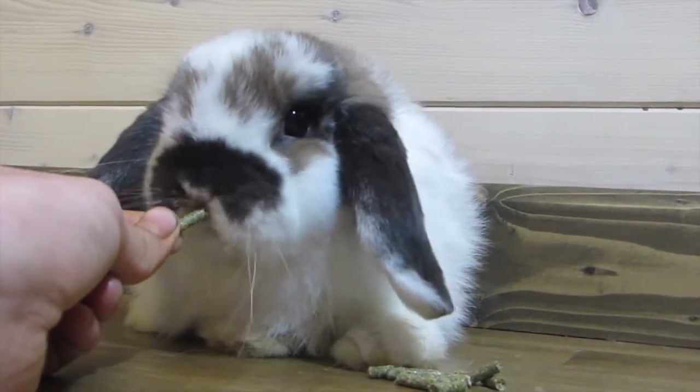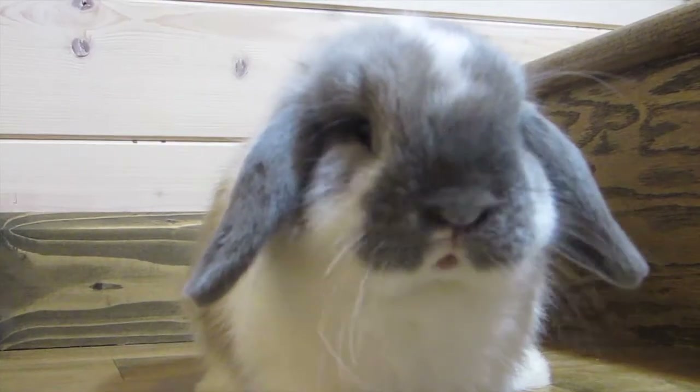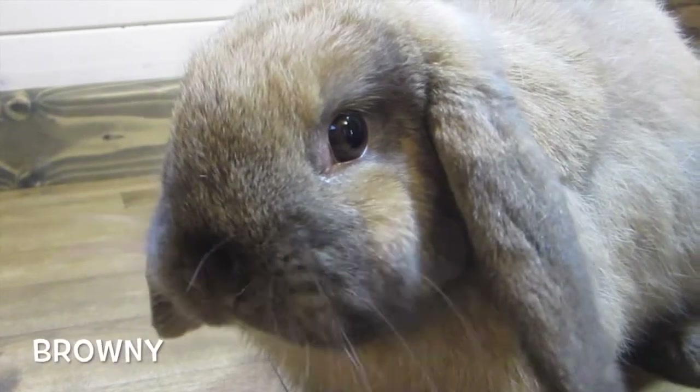One's name is Tortellini and the other is Ravioli. They're super cute and super sweet, almost five months old. Tortellini is a broken black tort in color, and Ravioli is a broken blue tort — really similar, basically the same color but with a different base. Tortellini is based black and Ravioli is based blue or gray.